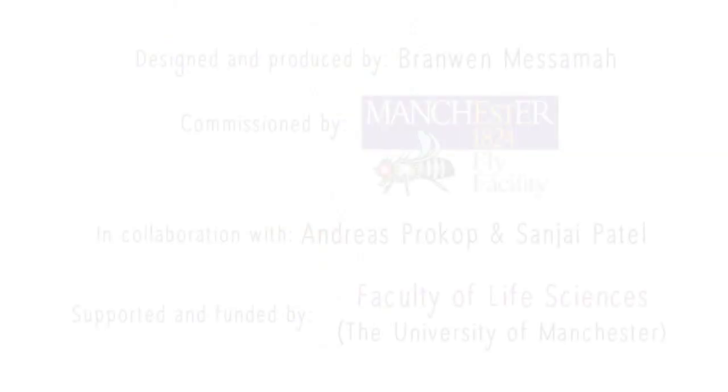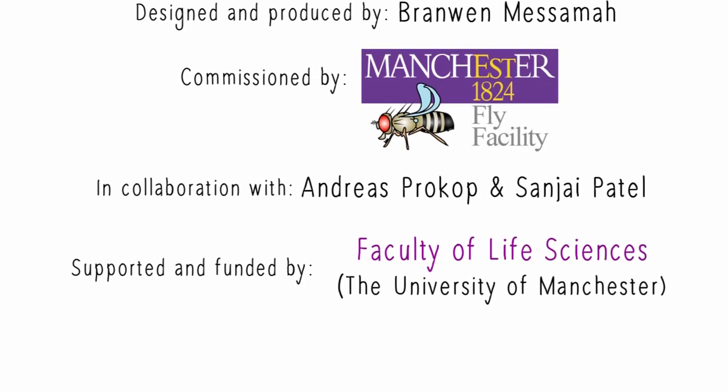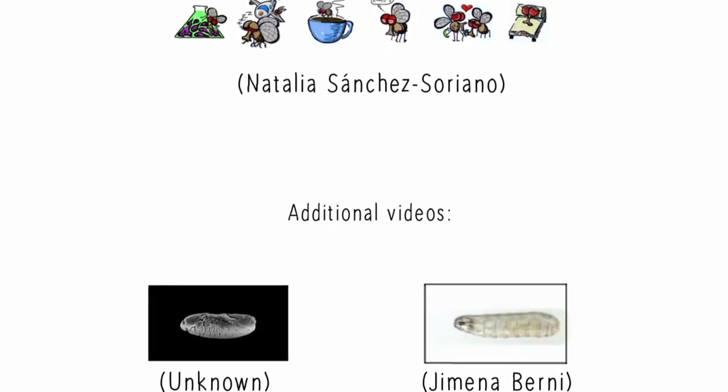In this way, Drosophila remains an important pillar in the process of scientific discovery. It continues to spearhead new research trends and is a constant generator of ideas and conceptual understanding.